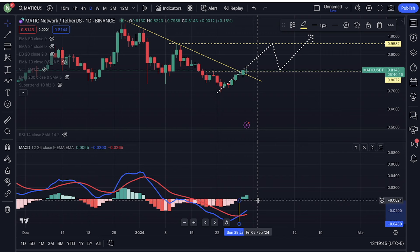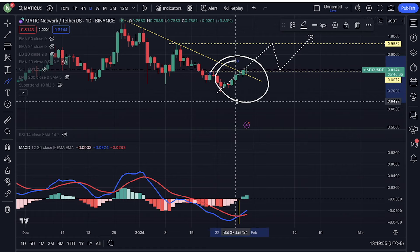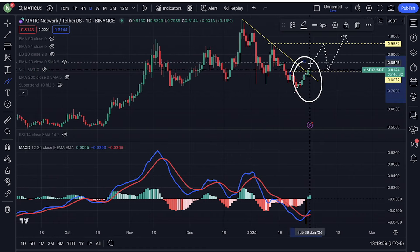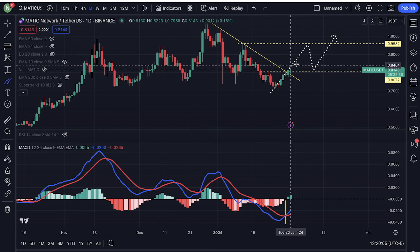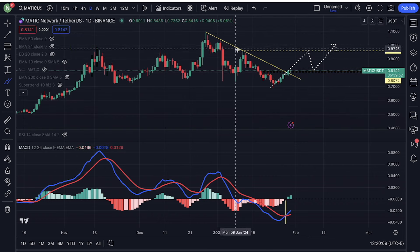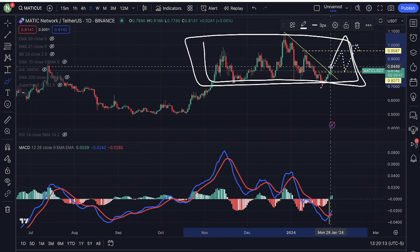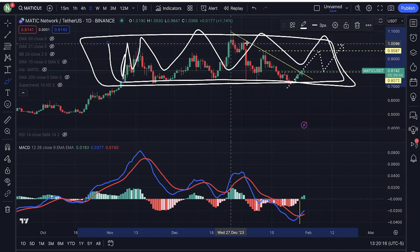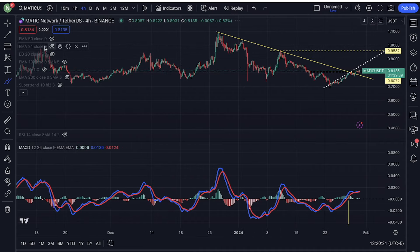If we do break above the zero line, that's going to be very bullish. But right now, this is definitely the beginning of something really good. We do have a lot of resistance that we need to continue to keep our eyes on — anywhere from $0.80 all the way up to $1.10 is a lot of resistance inside of this range. We definitely need to continue to monitor this overall trend.